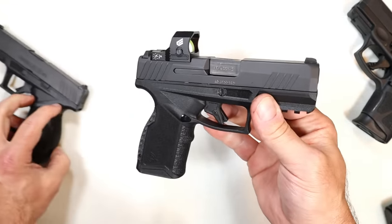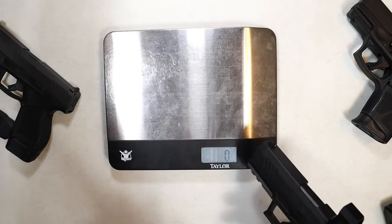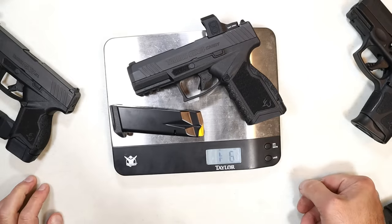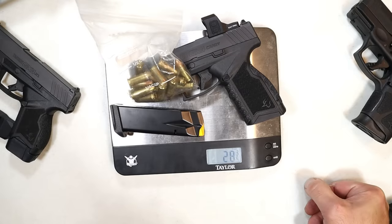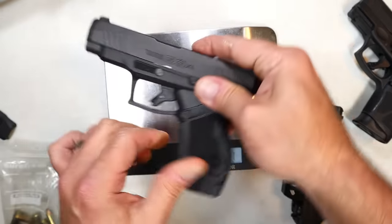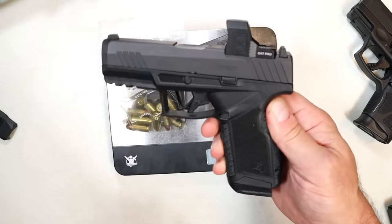Let's go ahead and get it on the scale to see what this thing's weighing in at, because the Taurus polymer handguns are pretty light. Empty, we're looking at 22 ounces. If we throw 16 rounds in there, it's weighing in under 30 ounces — 28 and three-quarters ounces. Comparing that to the GX4 XL, it's not even an ounce lighter, so these are very similar in weight.